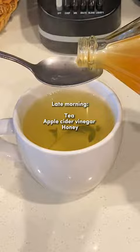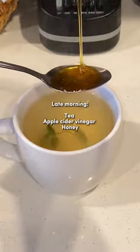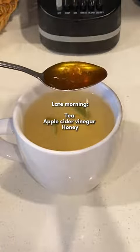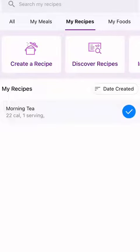A few hours later I made my morning tea with apple cider vinegar and honey, and this is something I have often, so I'm able to categorize it as one of my common recipes on the MyFitnessPal app. All I had to do was click on it and it was logged right away for me.